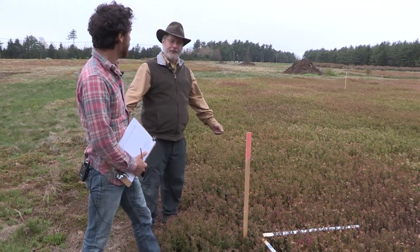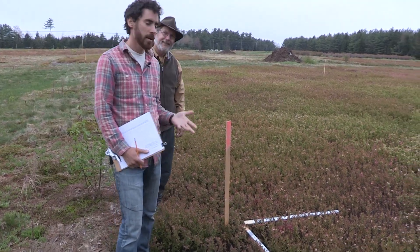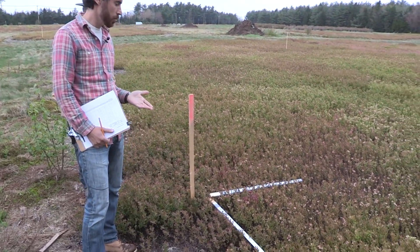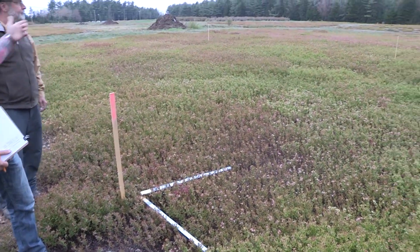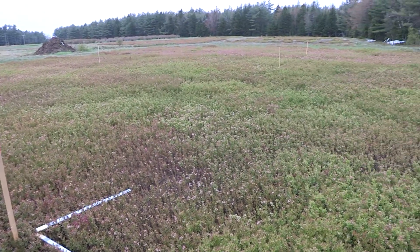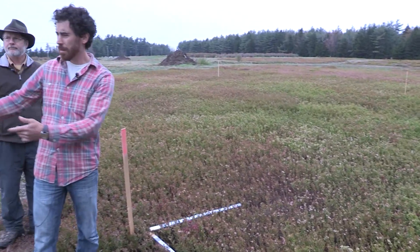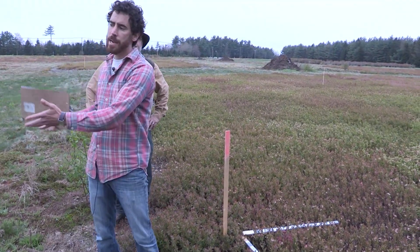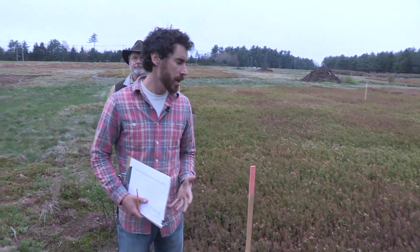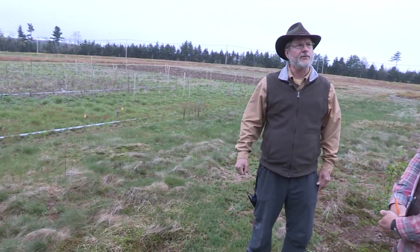What are you up to out here on this cool rainy day in Maine? I'm actually sampling native bee visitation to blueberry flowers. You can see these wooden stakes situated throughout this field. This one is one of the closer points to a wildflower planting. What we're trying to do is determine if this planting affects the native bee visitation rates to the blueberry flowers. These wildflowers certainly aren't blooming this time of year, but it looks like you have a number of different kinds of plants over here.